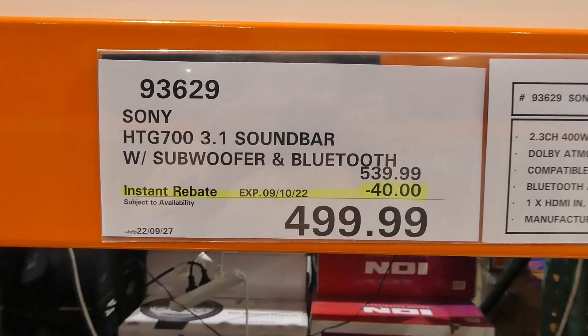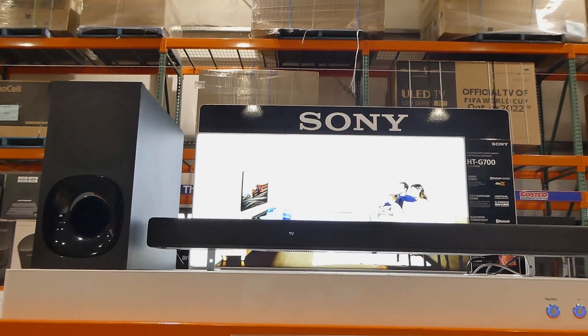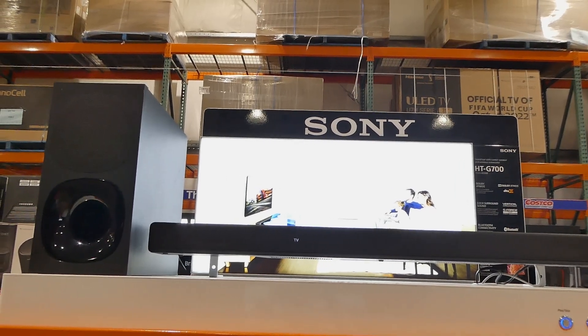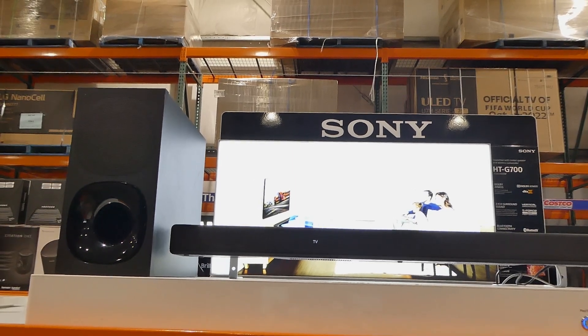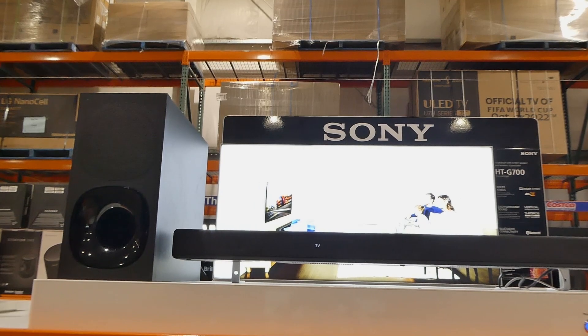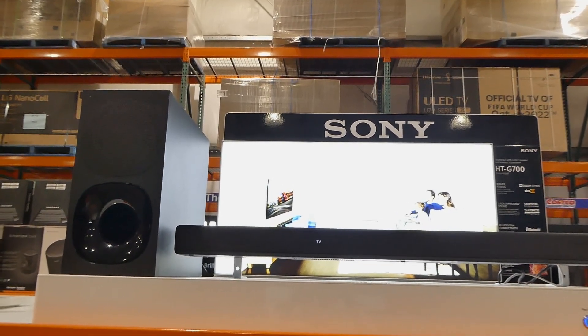The Sony 3.1 soundbar with subwoofer and Bluetooth is $40 off down to $500. It has Dolby Atmos and DTSX support, is compatible with 4K HDR video sources, Bluetooth and USB music playback, one HDMI in and out, one analog 3.5mm input, and a one-year manufacturing warranty.